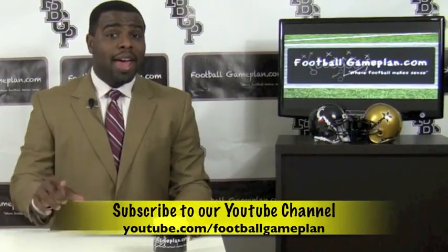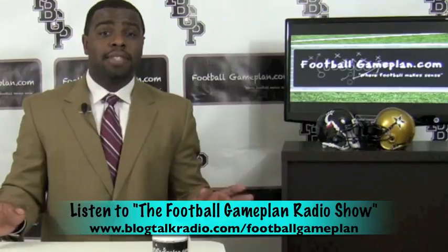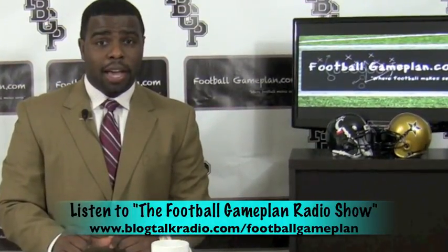Follow me on Twitter at FBallGamePlan, and listen to the Football Game Plan radio show, which airs every Saturday at 11 a.m. Eastern Time at blocktalkradio.com/footballgameplan.